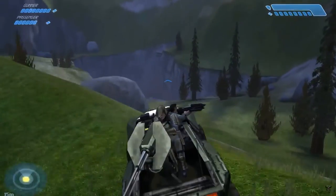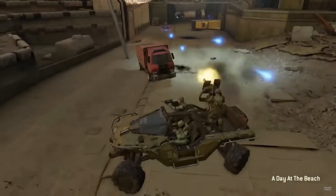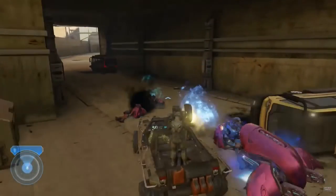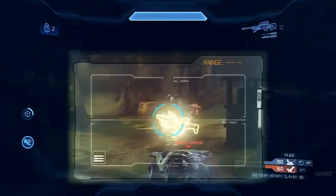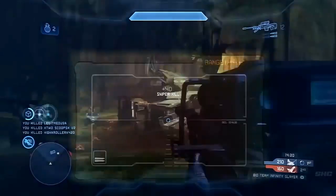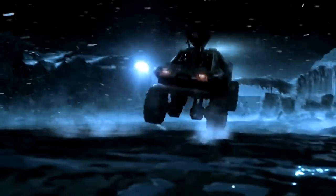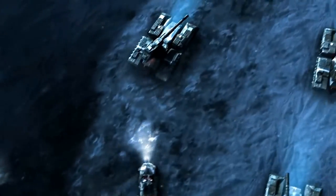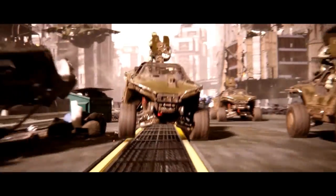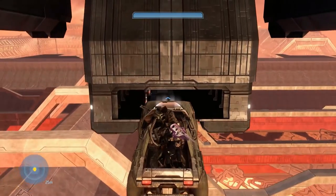The Warthog was one of the most valuable UNSC assets, its speed nearly matching the Covenant's Ghost, but with durable titanium armor that could shrug off significant small arms fire. With the right weapon mounted on top, even the common chaingun models could decimate a Ghost within seconds. However, its open top seating made it vulnerable to skilled marksmen, and it was difficult for inexperienced drivers due to its weight and speed making it prone to rolling, especially in poor weather. Despite this, the Warthog proved essential to Spartan John-117's survival, being used to escape detonation on Installation 04 and to reach the hangar of Forward Unto Dawn before the Battle of Installation 00.